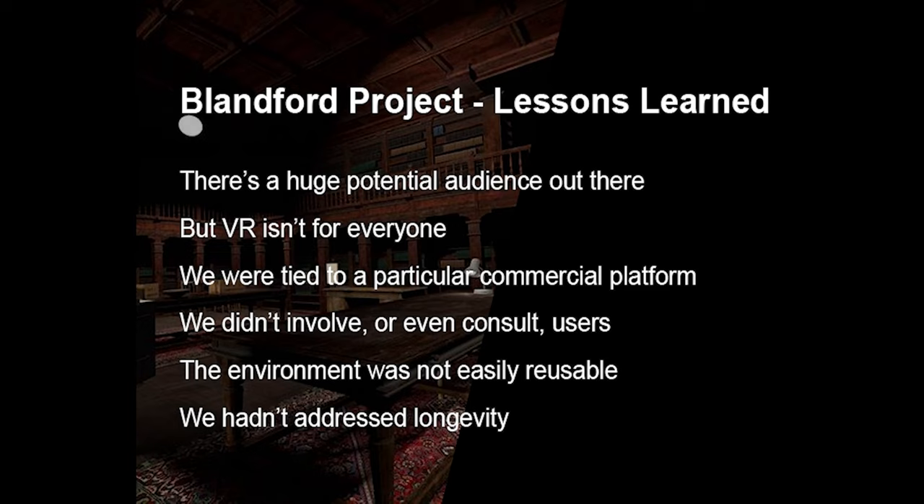The environment that we put together for the Blandford project wasn't reusable — it wasn't intended to be. If we wanted to present the same kind of environment with a different collection, the whole experience would have had to have been rebuilt from scratch. So we really didn't have longevity in mind — the aim was to do something iteratively, to get something out there, to publish something which fitted a particular purpose at a particular time. But the next project I'm going to present to you was built from the ground up with longevity in mind.